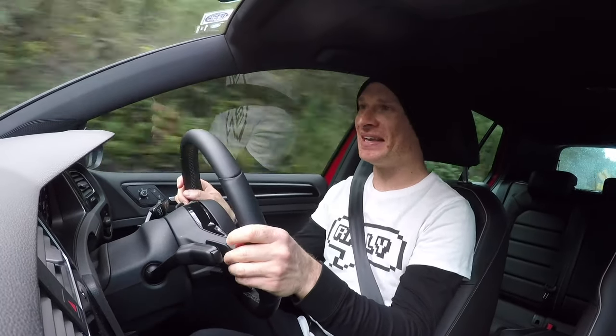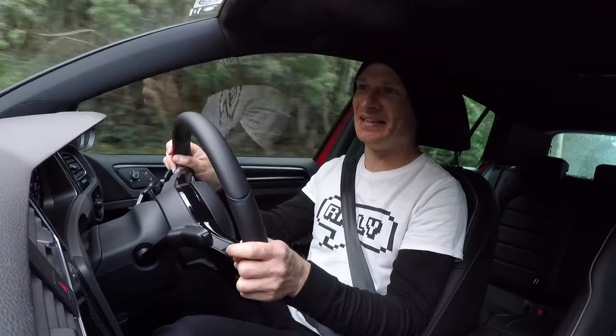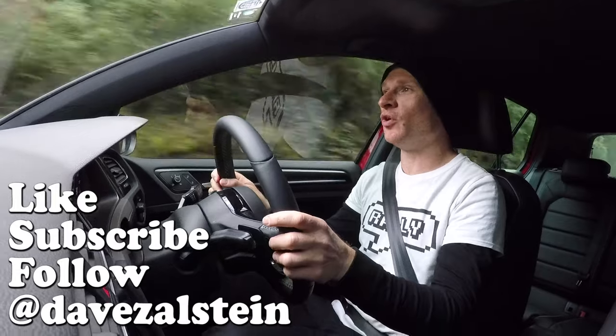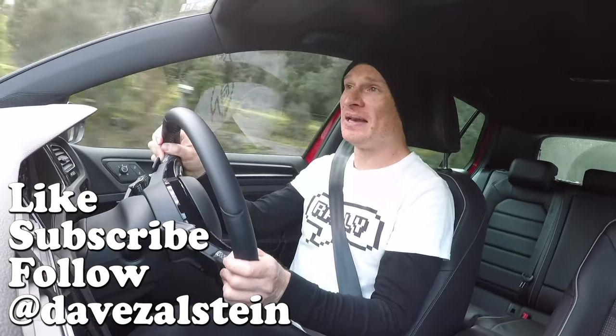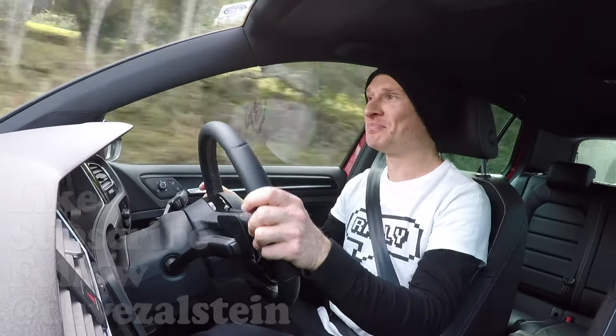It's always heartbreaking having to give these cars back, so I'm going to keep driving a little longer. If you have any questions, please leave them in the comments below and I'll do my best to answer them. Remember to subscribe — see you next time.